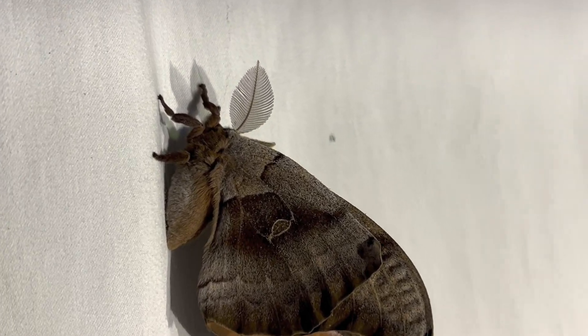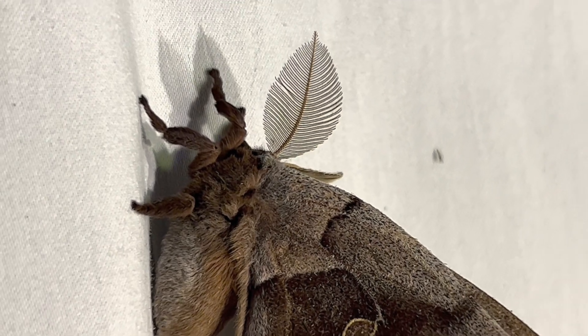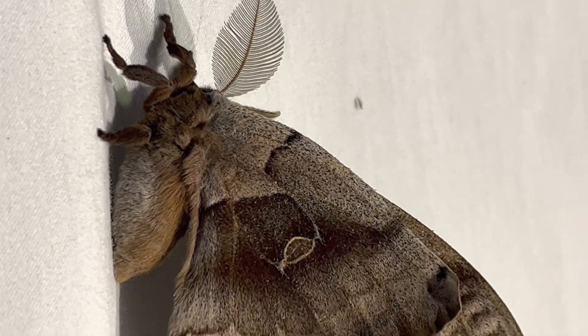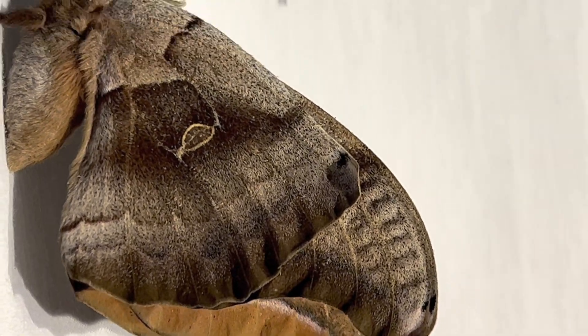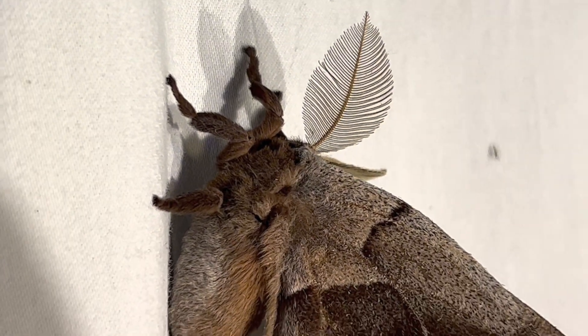Tonight at my lights I found the first large polyphemus moth of the year. You can tell it's a male from his huge fan-like antennae, and he actually has some of the best antennae I have ever seen. His body is quite large and could easily be mistaken for a female, as the females are typically quite plump as they are full of eggs.